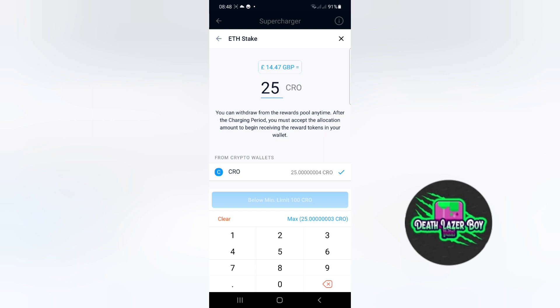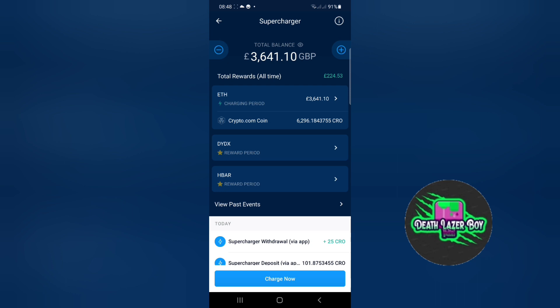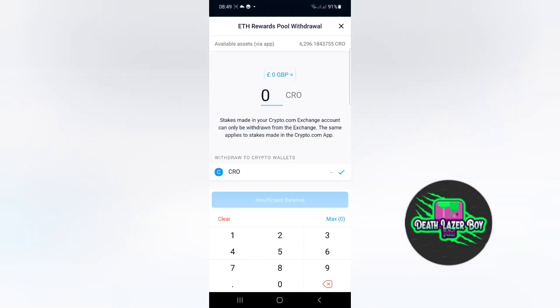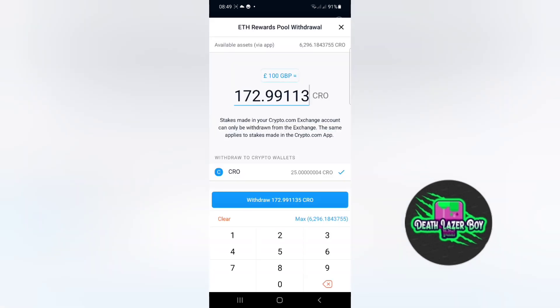So what I need to do is get an extra 75 CRO. The supercharger lets you add and withdraw funds at any point, and interest is paid over hourly slot windows. So I can withdraw 75 CRO from the supercharger to my CRO wallet, which would bring my 25 CRO up to 100 CRO.